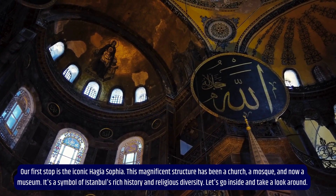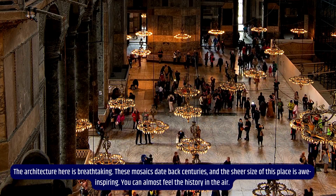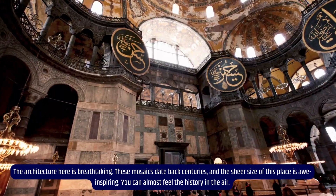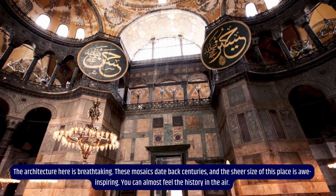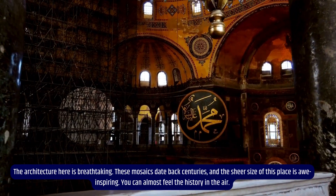Let's go inside and take a look around. The architecture here is breathtaking. These mosaics date back centuries, and the sheer size of this place is awe-inspiring. You can almost feel the history in the air.